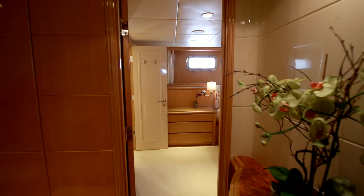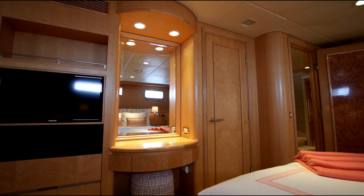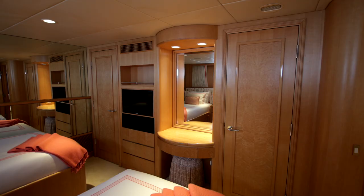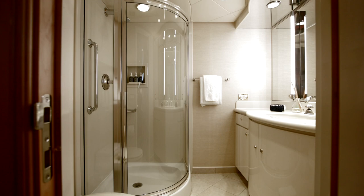The port side guest stateroom with twin single beds is astonishingly big — not just the cabin itself, but the wardrobe space, the vanity table, the en suite. This is really quite some twin cabin.